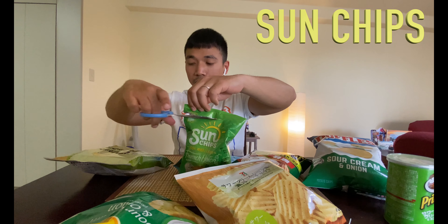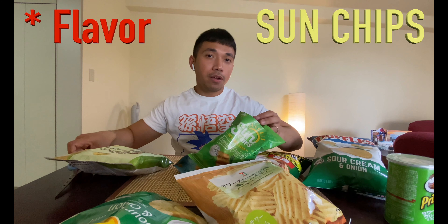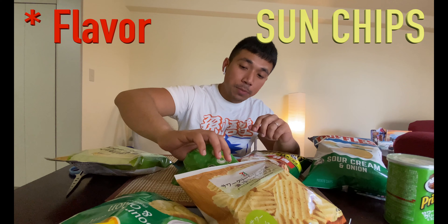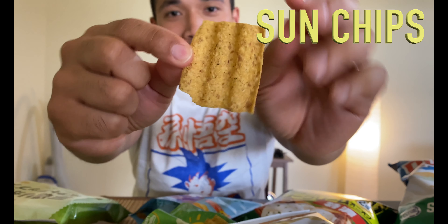Now, you notice that all these chips are sour cream and onion — that's my favorite flavor. If you disagree and think it's not the best, tell me what you think then. Sun Chips are wavy. This one has so much more flavor because it's baked — it's like baked right in there. And it's wavy.